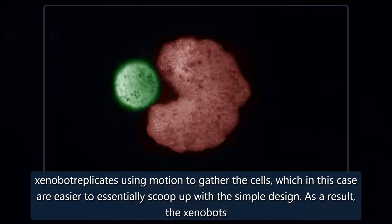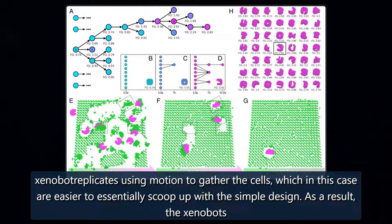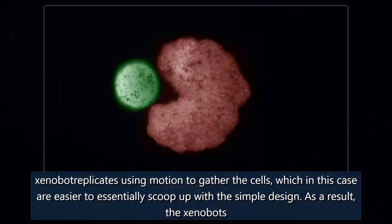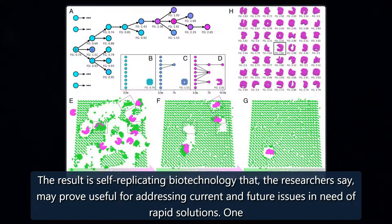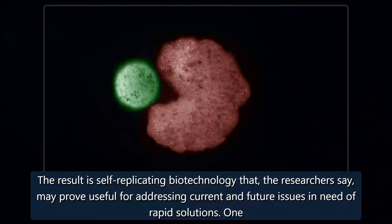The xenobot replicates using motion to gather the cells, which in this case are easier to essentially scoop up with the simple design. As a result, the xenobots produced four generations of offspring. The result is self-replicating biotechnology that the researchers say may prove useful for addressing current and future issues in need of rapid solutions.